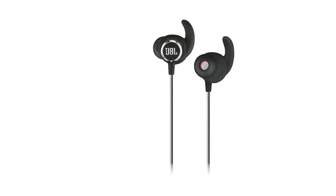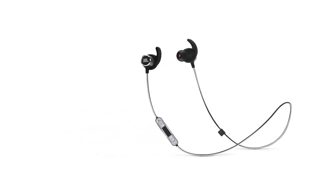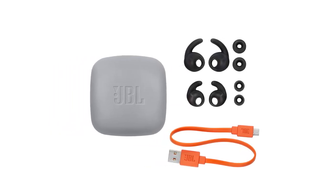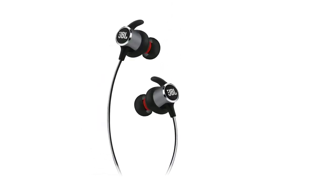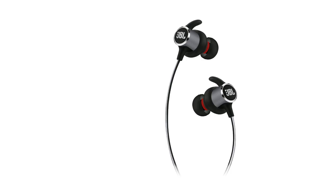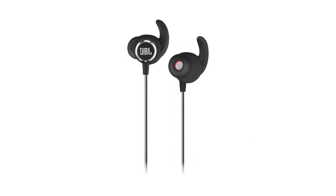Additionally, though the majority of our testers easily found a comfortable fit, some with larger ears struggled to find an earpiece and ear-fin combo that was both comfortable and stable. Still, the JBL Reflect Mini 2 will offer most people great all-around performance at a competitive price.